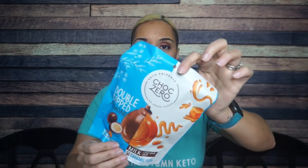Choc Zero! It's official — we want the Keto Crate. Choc Zero Double Dipped Almonds. These are the milk chocolate style and caramel toffee.